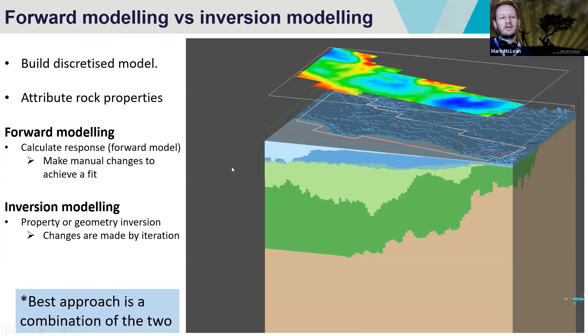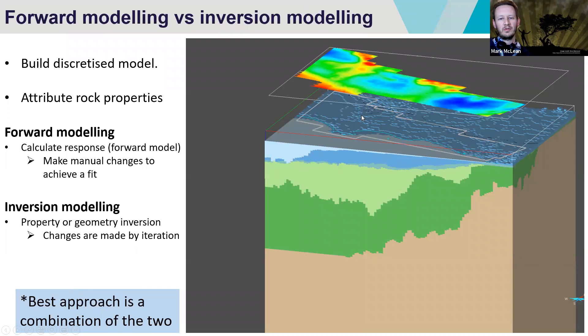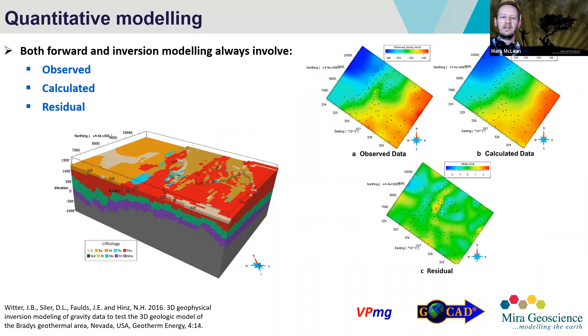Often the best approach is to use a combination of these two things, which is what we did in this particular project. This is an example of a completed model built by Mira Geoscience using VPMG and GoCAD — the same tools we used. With these models there are always three things: an observed, a calculated, and a residual response. The observed is what was measured in the field; the calculated is the theoretical response of the computer model. These two look really similar — that's the point. The residual is just the difference between these two, giving an indication of structures that exist in reality but may not have been accounted for in the theoretical model.